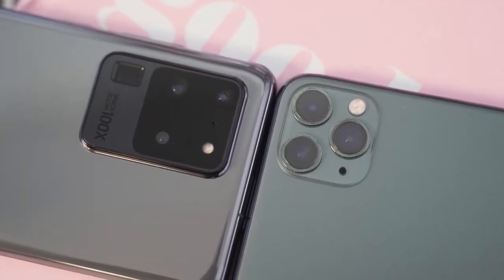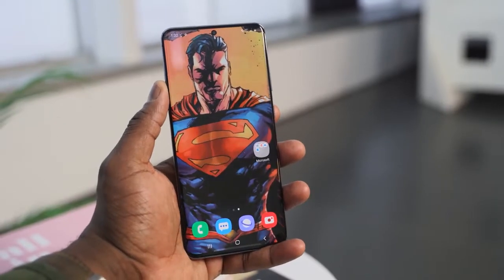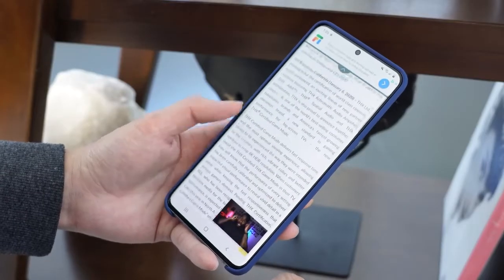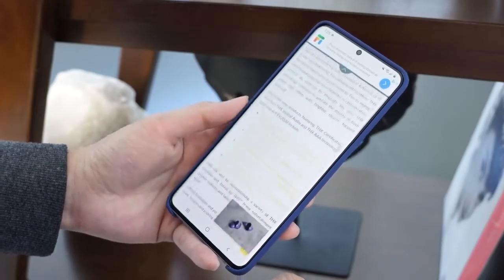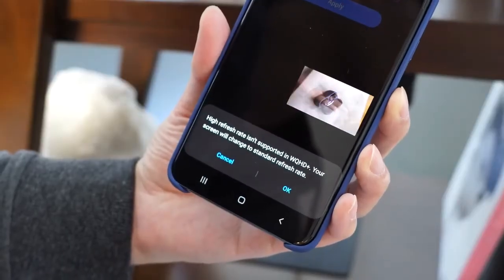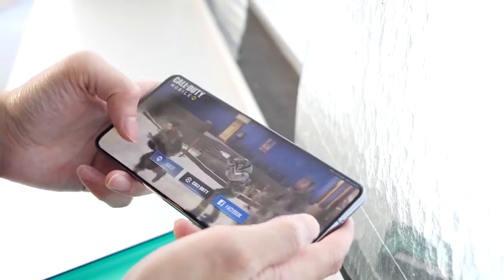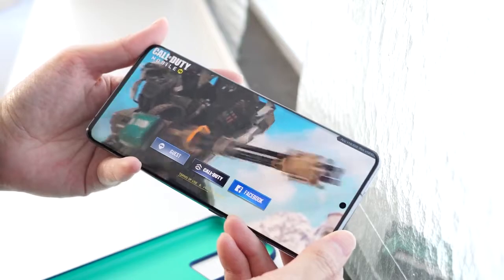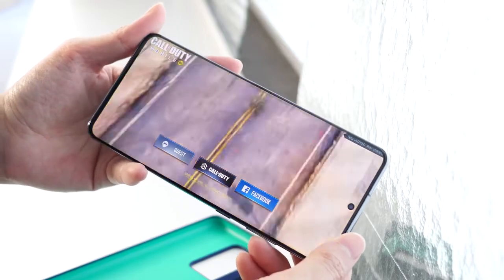The iPhone 11 Pro Max comes with a 6.5-inch display, and that resolution is kind of funky. Galaxy of course comes with one of the best displays on the market, and the S20 Ultra is no slouch. At 6.9 inches, it's a lovely 2K resolution display. You've also got 120Hz refresh rates, but that's at 1080p. Plus, this device has touch sampling of 240Hz, which means when you're gaming it is truly smooth and amazing.